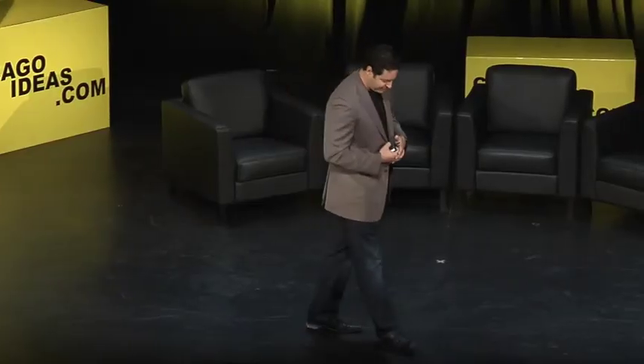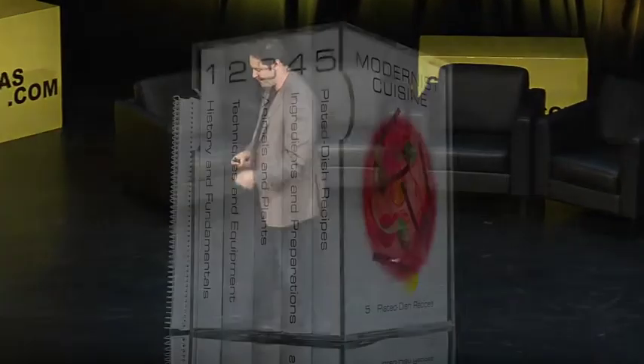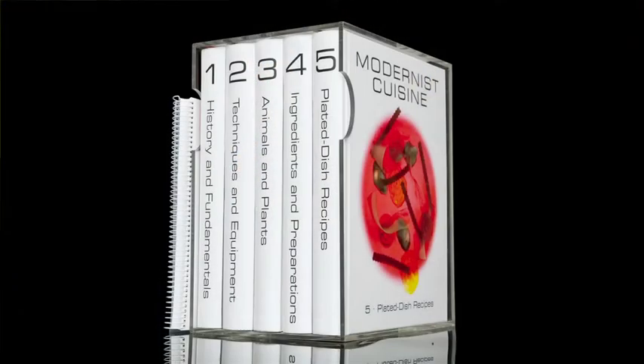We started out with a book that had modest ambitions to be maybe three or four hundred pages, mostly about sous vide. We got a little carried away — essentially this is what happens when you don't have adult supervision or somebody to tell you you've run out of time and money and have to publish. It ended up being six volumes, around twenty-four hundred pages, forty-four pounds, four pounds of ink.